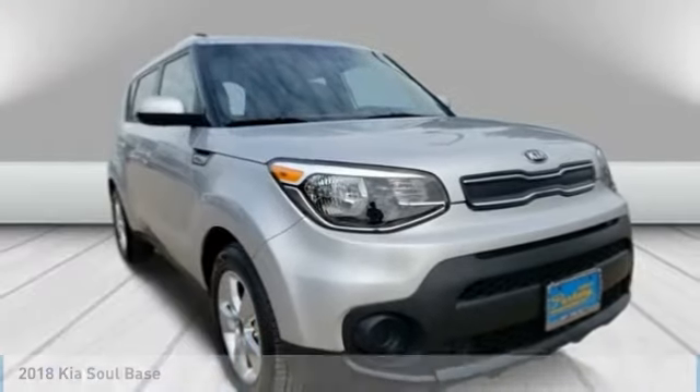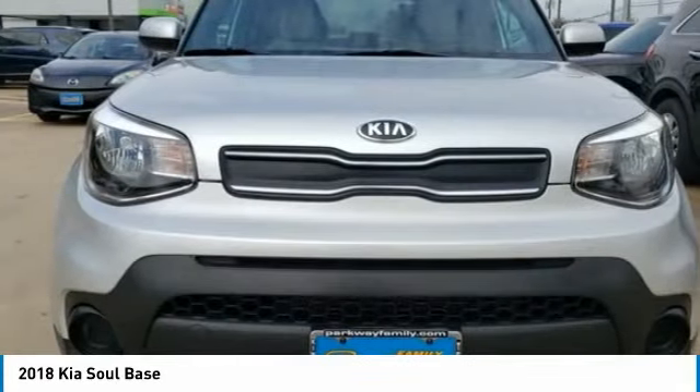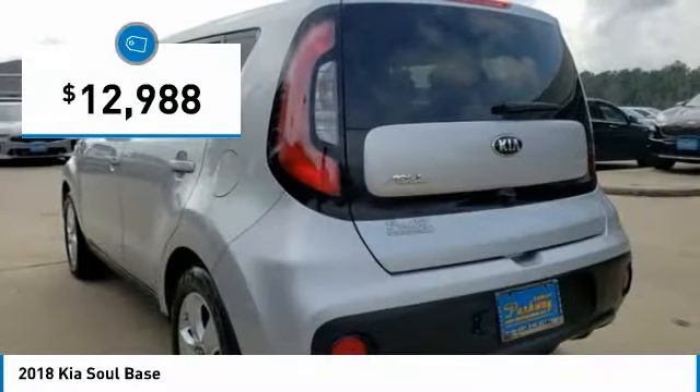You are going to love the 2018 Soul. The Soul is quick and ready with its innovative catchy style, a sharp, roomy, and well-fitted cabin, and a comprehensive list of safety and fun features, and is priced below $15,000.